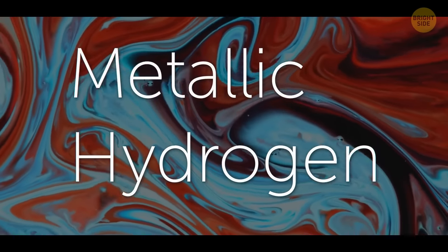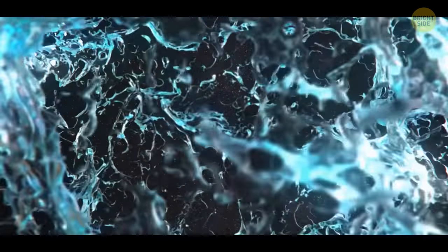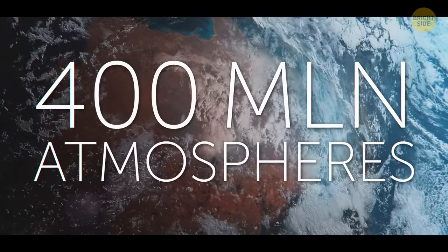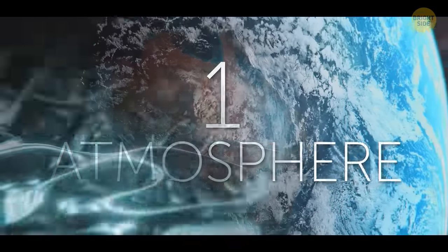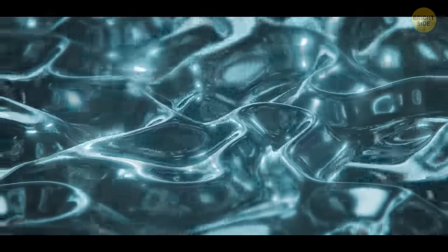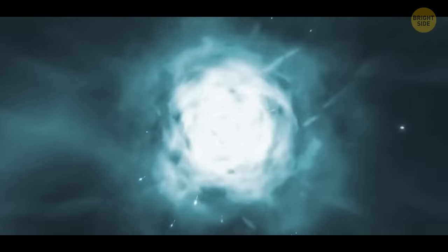In its normal state, hydrogen is the lightest element in the universe. But on Jupiter, it's at great pressure — more than 400 million atmospheres. By comparison, on Earth you feel the pressure of one atmosphere. So multiply that by 400 million, and hydrogen is compressed so much that it looks like liquid metal. Metallic hydrogen can be a great fuel — it'll give off 20 times more energy than burning ordinary hydrogen.